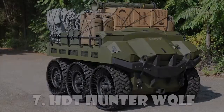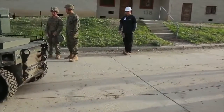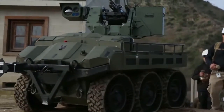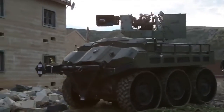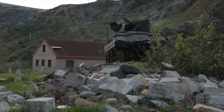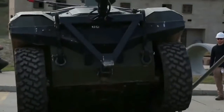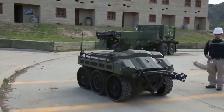HDT Hunter-Wolf: The Hunter-Wolf wheeled off-road logistics follower is an unmanned ground vehicle developed by HDT Global to meet the logistics requirements of the U.S. Army. The Wolf was extensively evaluated by the U.S. Army, Marine Corps, and Special Operations Command during trials. It can carry a maximum payload of up to 450 kilograms and can be fitted with a remotely-controlled weapons station holding an M240B 7.62mm machine gun, M134 general-purpose machine gun, and M2 .50 caliber machine gun.